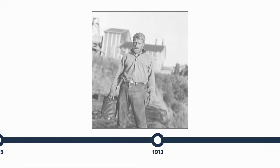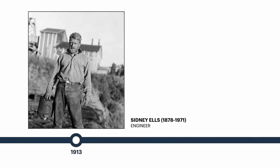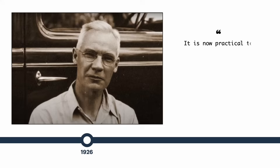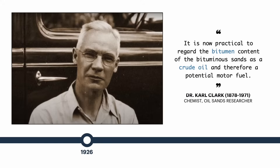In the early 1900s, engineer Sidney Els began a detailed survey of the Athabasca River, kicking off three decades of oil sands research. Dr. Carl Clark would later perfect a technique for extracting bitumen from the oil sands using just hot water, forming the basis for commercial development of mined oil sands.